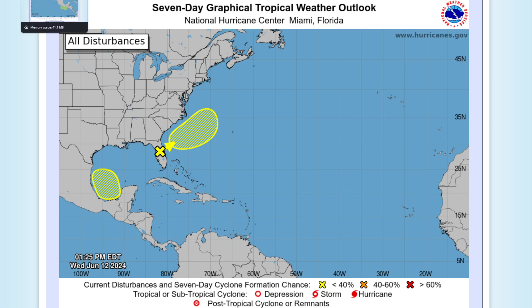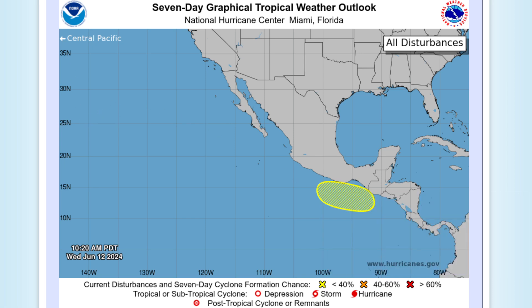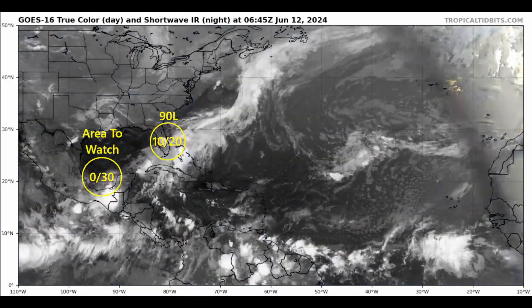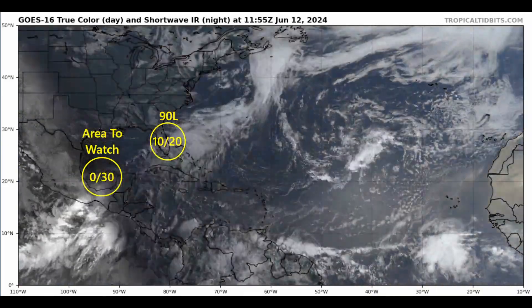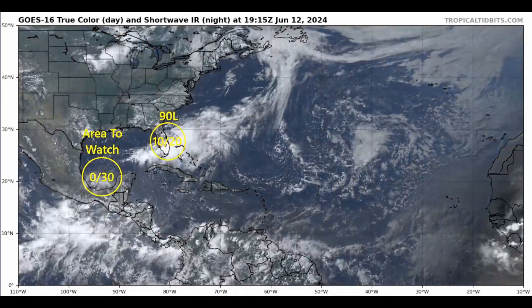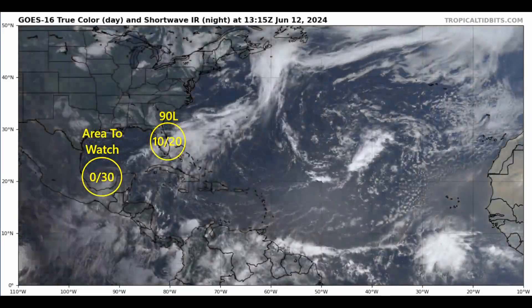While we have two areas to watch in the Atlantic, we only have one area to watch in the eastern Pacific, with a 20% chance of tropical formation in the next seven days. The tropics are really waking up, and this is what we expect during a hyperactive Atlantic hurricane season — forecasted by all agencies for August, September, October, November, and even perhaps into early December. Here's a look at the latest GOES-16 true color visible satellite imagery provided by Dr. Levi Cowan at TropicalTidbits.com.